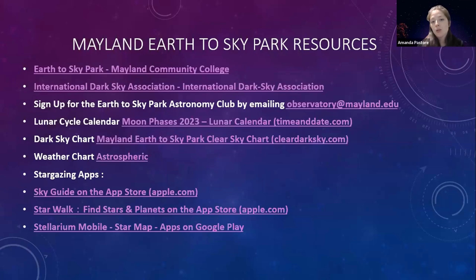The IDA site will tell you where locations sit on the Bortle scale and lists different activities — they do a lot of webinars and things free to the public. You can also sign up for our Earth to Sky Park Astronomy Club by emailing observatory@mayland.edu. And here's a lunar cycle calendar at timeanddate.com — the most reliable one. You can look at lunar phases for years to come, great for planning your stargazing nights.